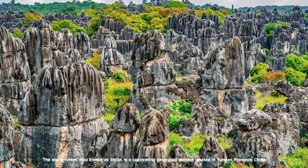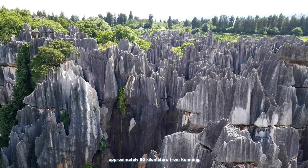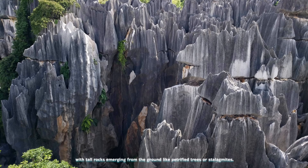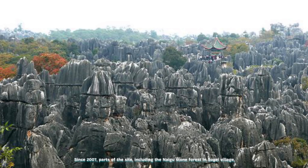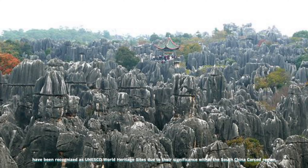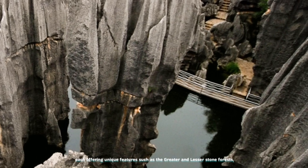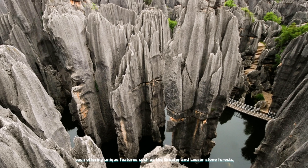The Stone Forest, also known as Shilin, is a captivating geological wonder located in Yunnan Province, China, approximately 90 kilometers from Kunming. Encompassing an area of about 500 square kilometers, these striking limestone formations resemble a forest of stone, with tall rocks emerging from the ground like petrified trees or stalagmites. Since 2007, parts of the site, including the Naigu Stone Forest and Suogeyi Village, have been recognized as UNESCO World Heritage Sites. The Shilin National Scenic Area is divided into seven distinct scenic areas, each offering unique features such as the greater and lesser stone forests, Zhiyun Cave, Dadieshui Waterfall, and picturesque lakes.